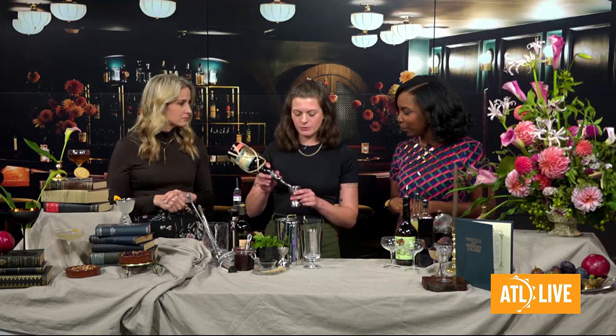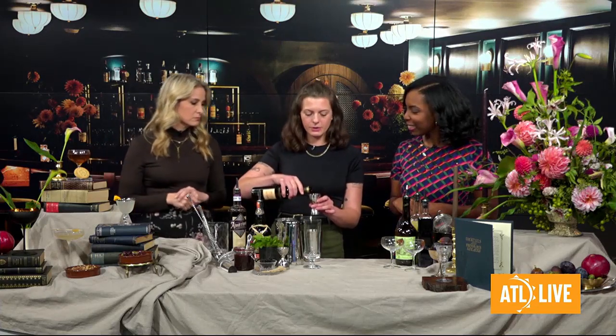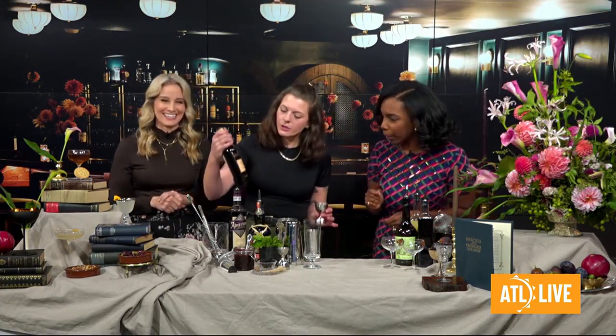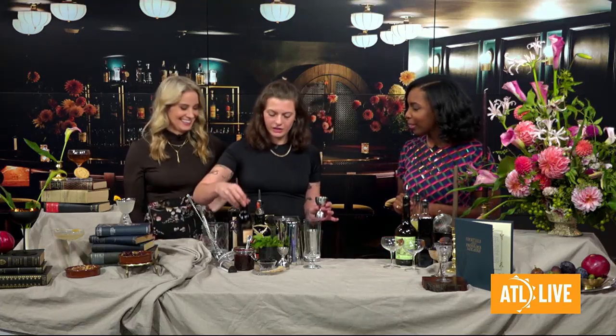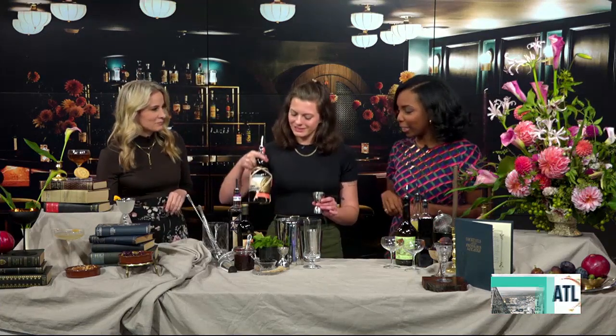Making two cocktails today. We're going to start with the Boot Black. This is a variation on a sherry cobbler. A lot of our drinks are based in really old school classic cocktails, really leaning into tradition and just the history of the building. That smells amazing — this is Patriot Menace Sherry. It's a sweet, rich sherry. It tastes a little bit like molasses and dried fruit. I'm getting the molasses for sure.